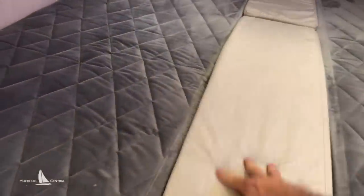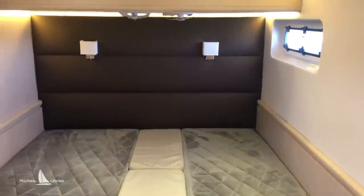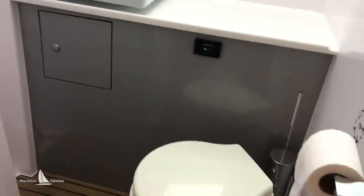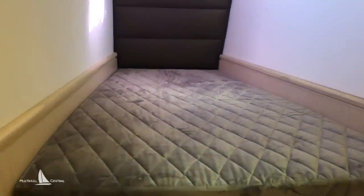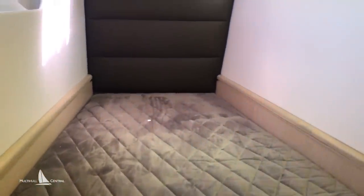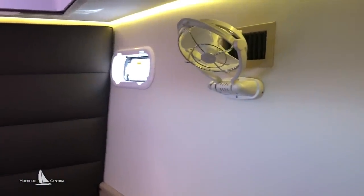We have a midship bathroom here with an electric toilet, vanity, and a really large shower space. Up forward is the guest cabin, which is more of a three-quarter double. Again, really nice attention to detail.